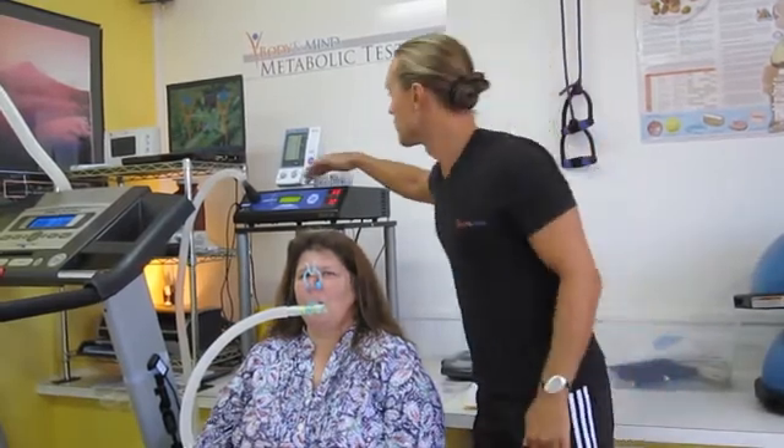We're doing a resting metabolic rate test and we're seeing how many calories Kat is burning just by sitting down in the chair. From this we can find out how many calories she needs for either weight maintenance or weight loss. Right now she's coming in at 1700, which is really good.